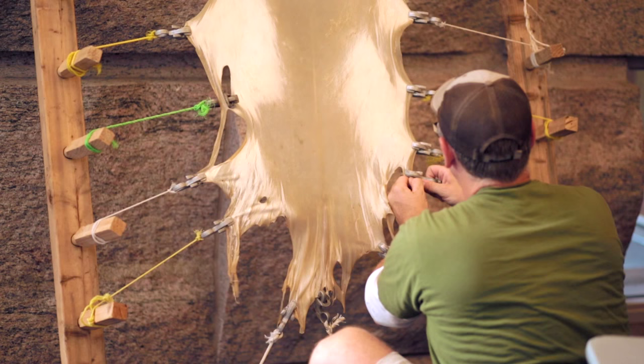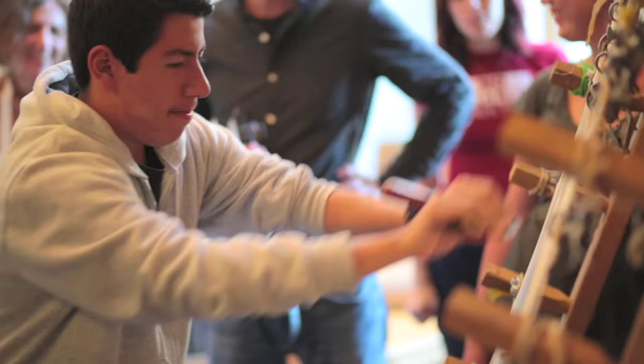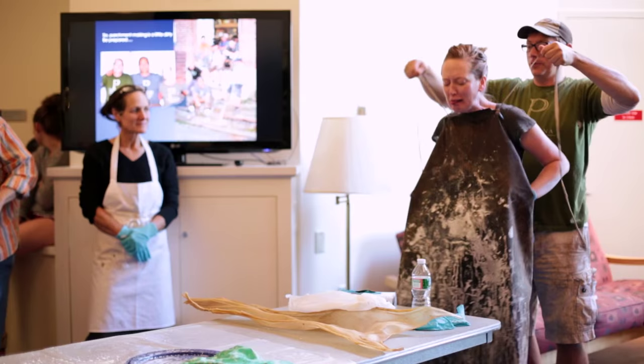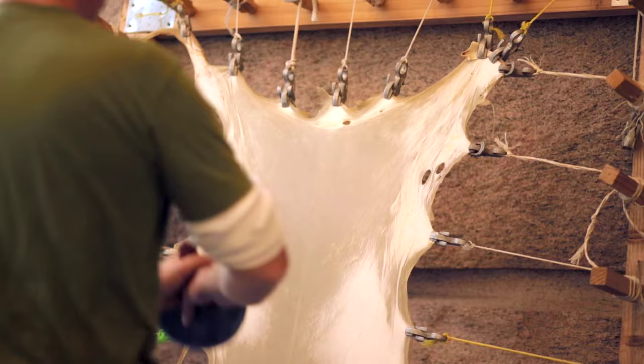After that, the skin was stretched on a frame and we all took turns scraping more skin off and taking water out of it. When he took them out, these things basically looked like a piece of shoe leather that had maybe been sitting in water for a while.